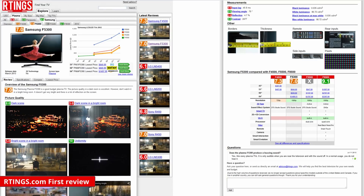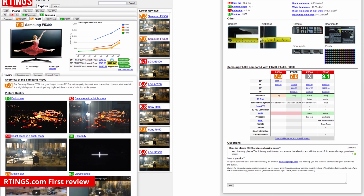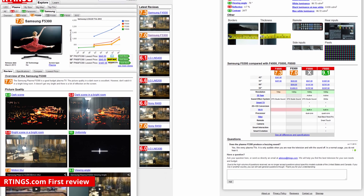TVs were the very first product tested here at Ratings. The review started way back in 2011 by our president Cédric Demers. Thanks to your support and feedback, we've been constantly updating our methods and reviews ever since.